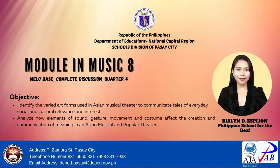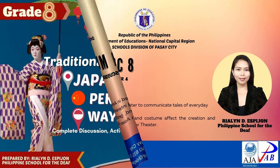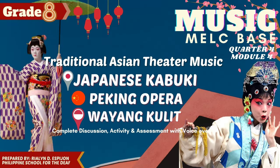Good day! Welcome back to our YouTube channel. It's me again, Teacher Yang. For today's lesson, let's talk about traditional Asian theater music for quarter 4. Before we proceed to our discussion, make sure that you like, share, and subscribe to our channel.